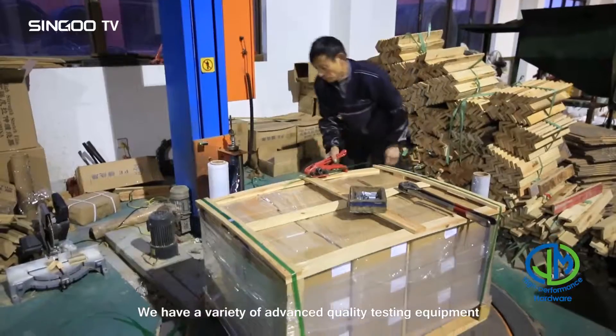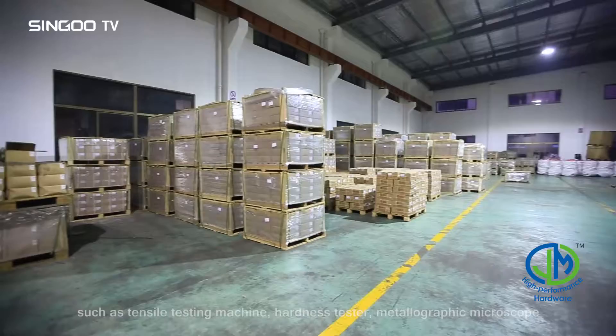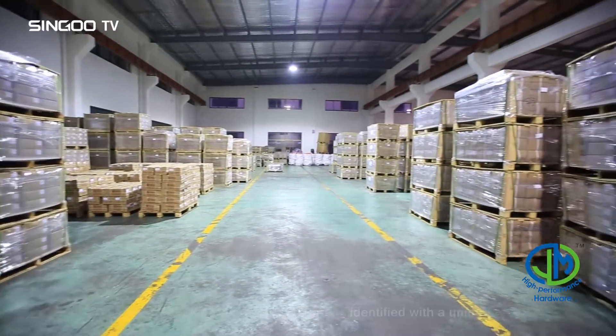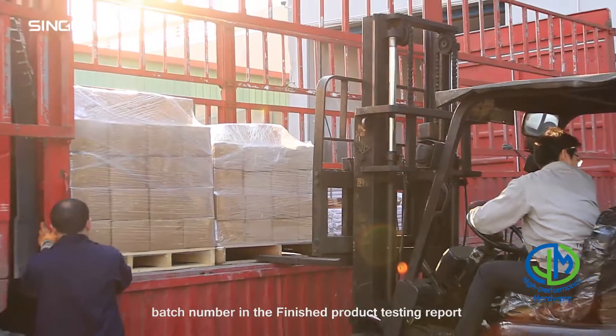They also conduct various tests and inspections at the JM quality center before shipment. We have a variety of advanced quality testing equipment, such as tensile testing machine, hardness tester, metallographic microscope, salt spray tester, and go/no-go gauges.